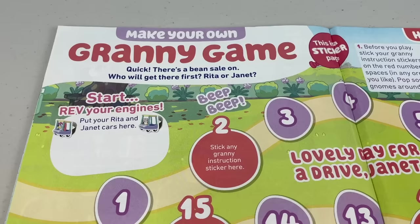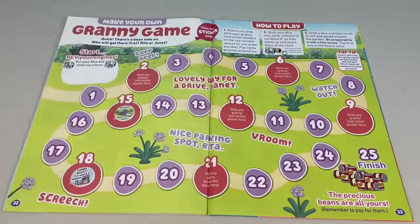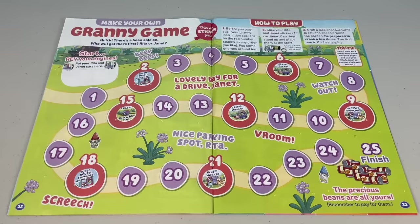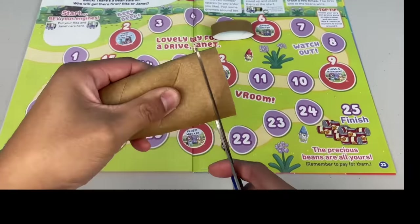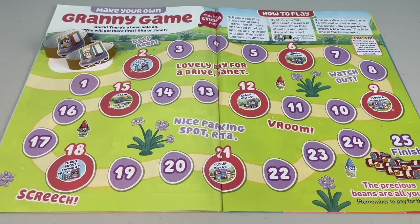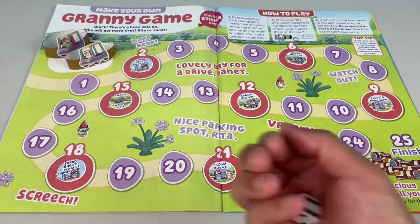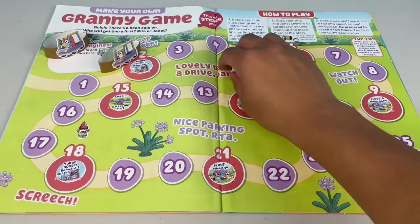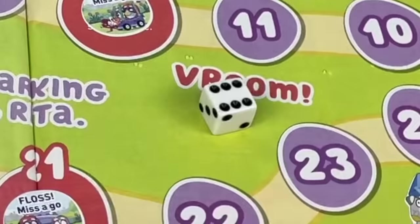Next page — make your own granny game! Quick, there's a bean sale on — who will get there first, Rita or Janet? Before you play, stick your granny instruction stickers on the red number spaces in any order you like. Pop some gnomes around too. Stick your Rita and Janet stickers to cardboard so they stand up and place them at the start — cutting a ring from the dunny roll works well. Now grab a dice and take turns to roll and speed around the garden. Rita's first roll — two. Turbo boost, throw again!